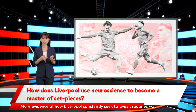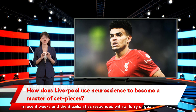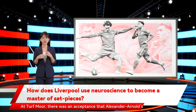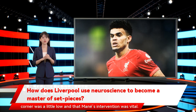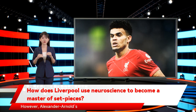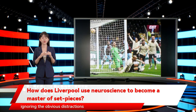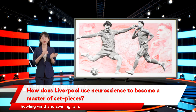More evidence of how Liverpool constantly seek to tweak routines was Klopp's admission that he has encouraged Fabinho to go forward at set-pieces in recent weeks, and the Brazilian has responded with a flurry of goals. At Turf Moor, there was an acceptance that Alexander-Arnold's corner was a little low and that Mane's intervention was vital. However, Alexander-Arnold's relaxed state ensured that he was able to find his teammate while ignoring the obvious distractions around him, such as the barracking from Burnley fans and the howling wind and swirling rain.